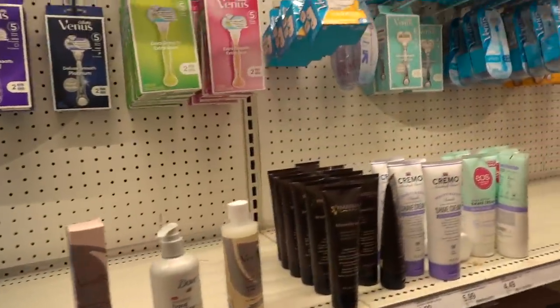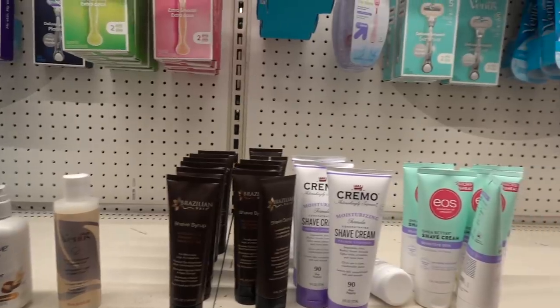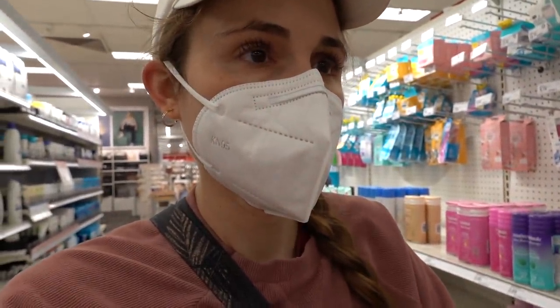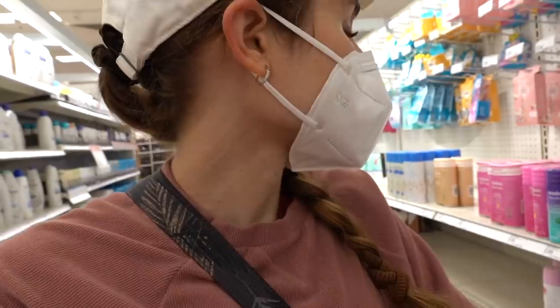We've got music coming in - what is it with this Target? There are like certain aisles where the music is jamming. Anyways, there was a study recently that compared the cost of men's versus women's marketed razors, and women, we're getting taken to the bank for sure.